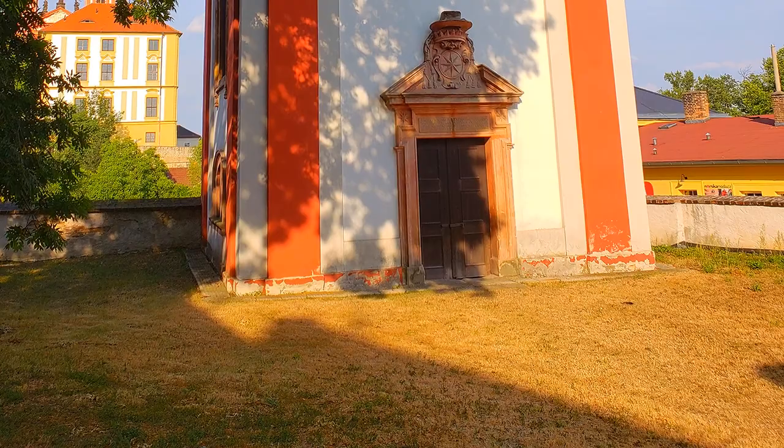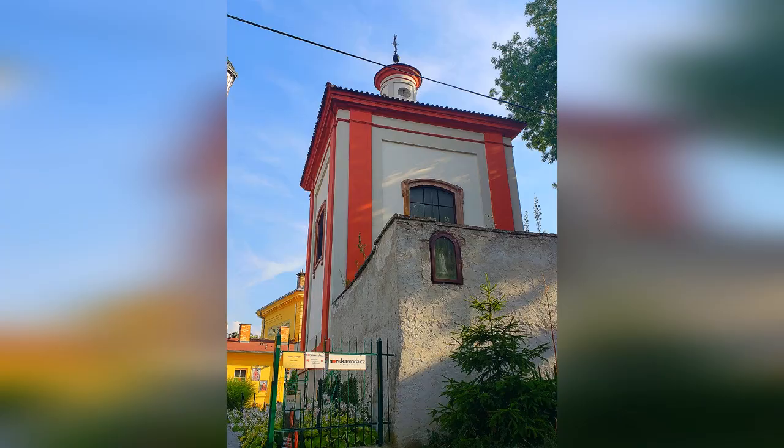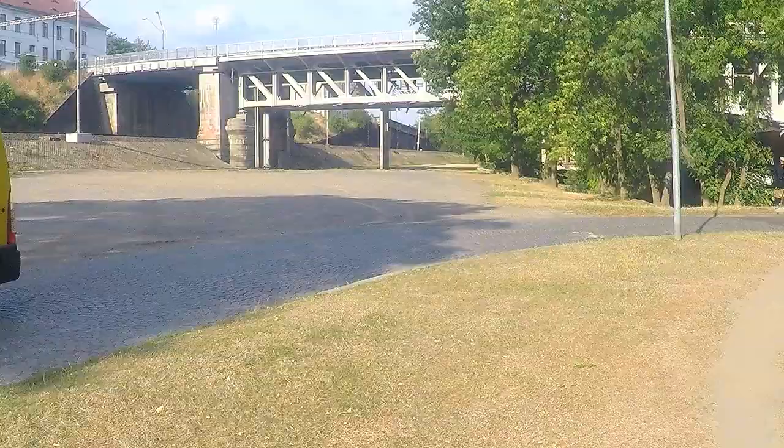Number eleven: St. John the Baptist Chapel. Built in 1676 to 1677 on the original site of the Gothic church by architect Giulio Broggio. It is a simple prismatic structure with a lantern turret.